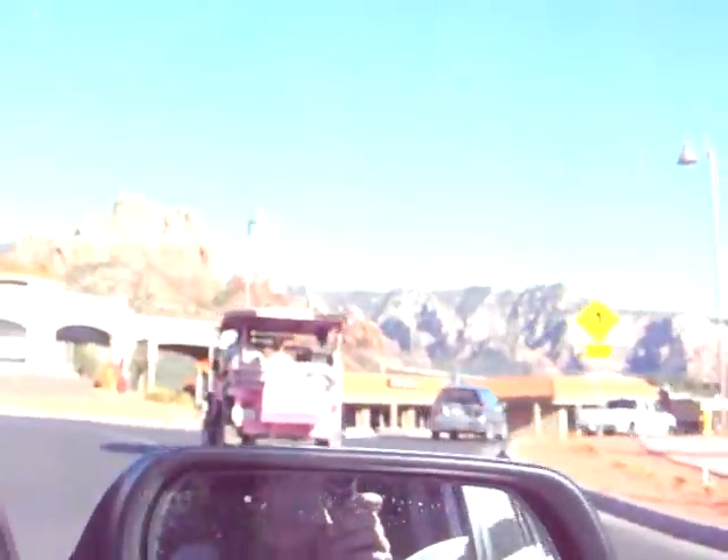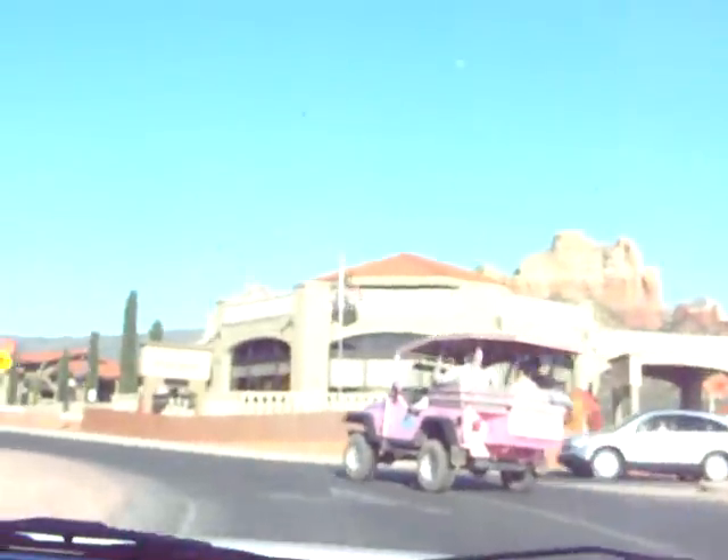We're standing in front of totally Penis Rock, which you can't see because it's too far away. Right above the penis rock you can see the moon. And you can see the little big cart — the Jeep — driving in front of us.